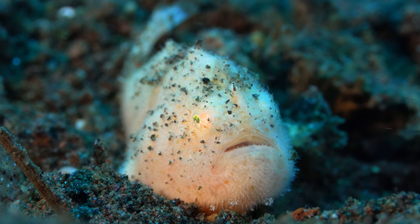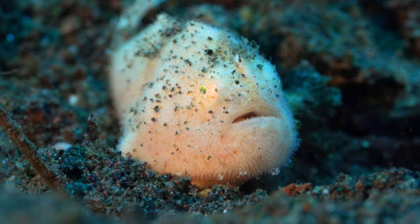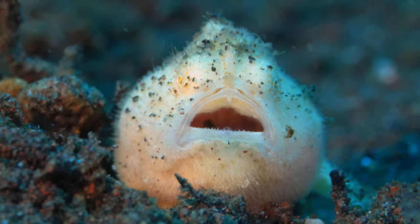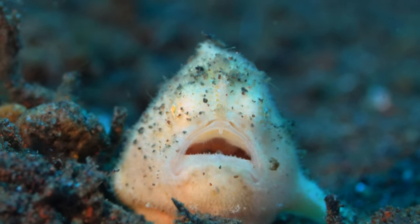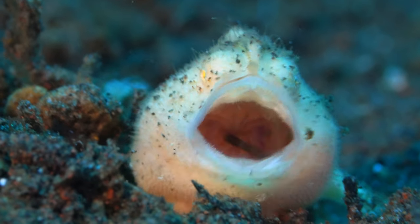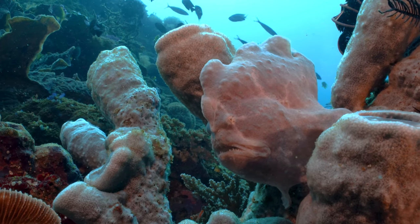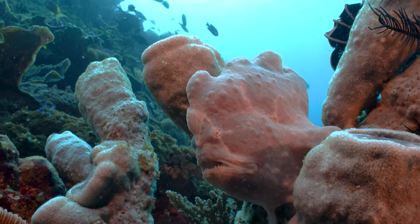Look at this hairy frogfish — he's almost as bold as me. But he seems to have a small rock stuck in his drawers. They resemble stone, corals, and sponges.